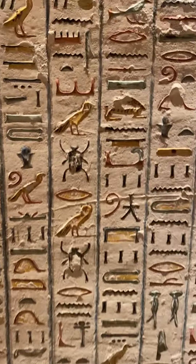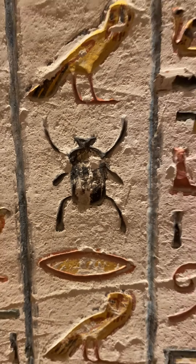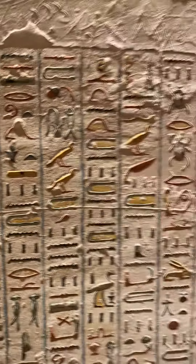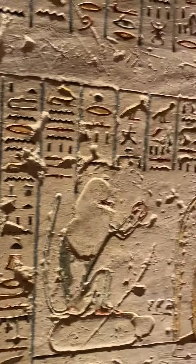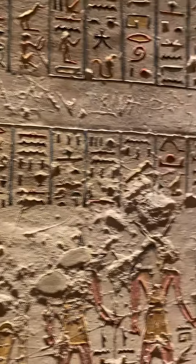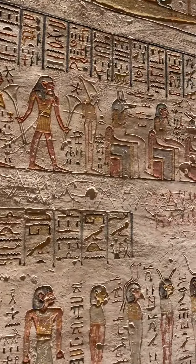This hieroglyphic right here represents energy — kind of like a battery.